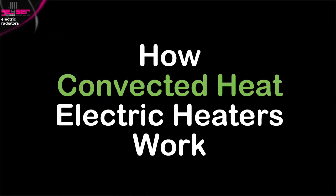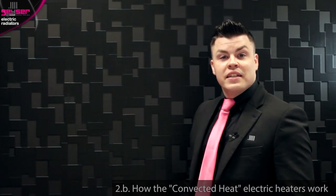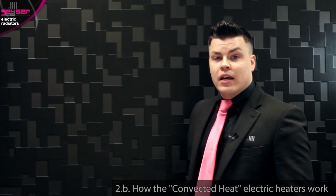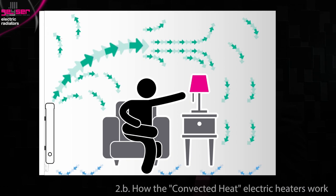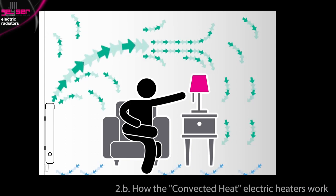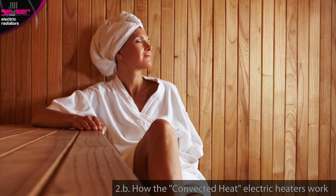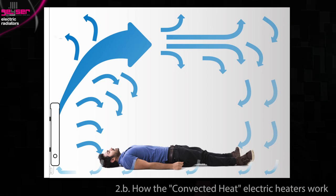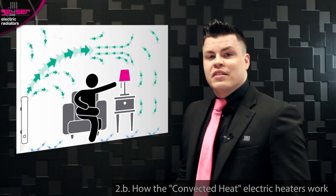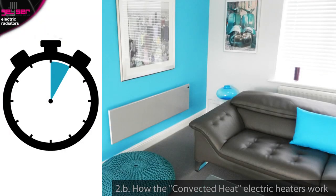How convected heat electric heaters work. Convector heaters work differently in that they don't radiate heat, but convect it. As this heat flow diagram shows, they create air movement by pulling cold air in at the bottom, heating it over a filament, and projecting warm air up out of the top — similar to the dry heat felt in a sauna. Lie on the floor in a room heated with convection and it would feel slightly cooler compared with when you stand up. Convector heaters give very instantaneous heat, as within a few minutes of switching them on, warm air will start to circulate.